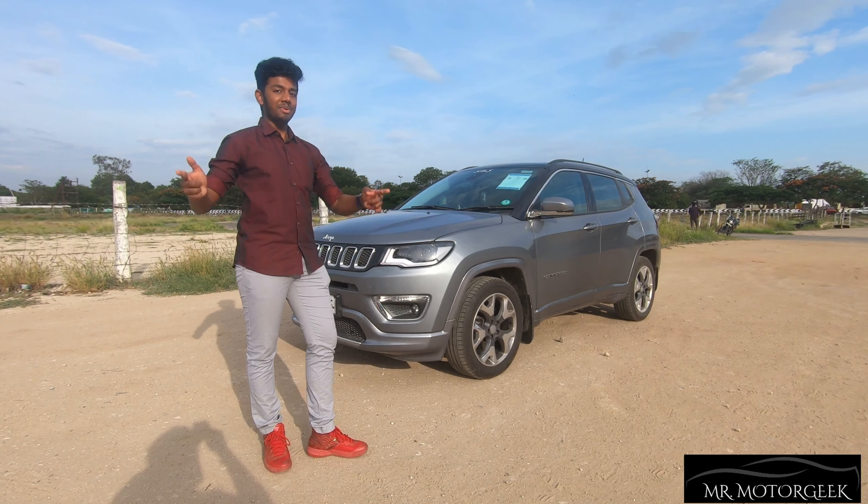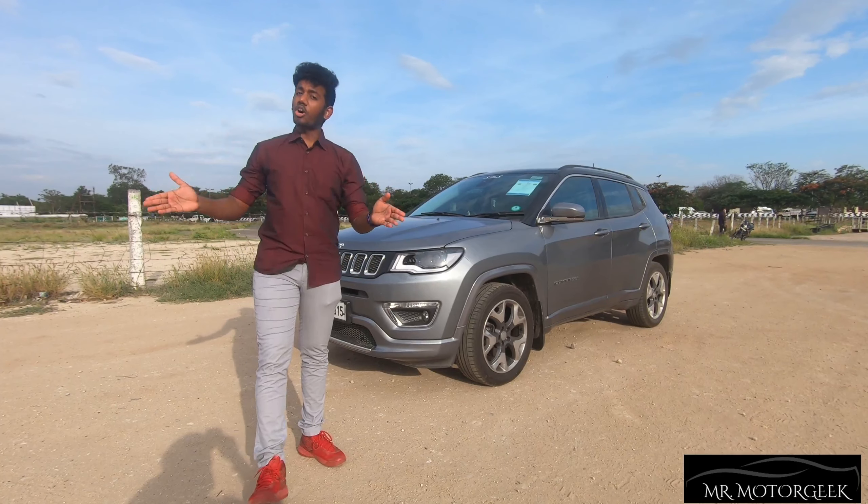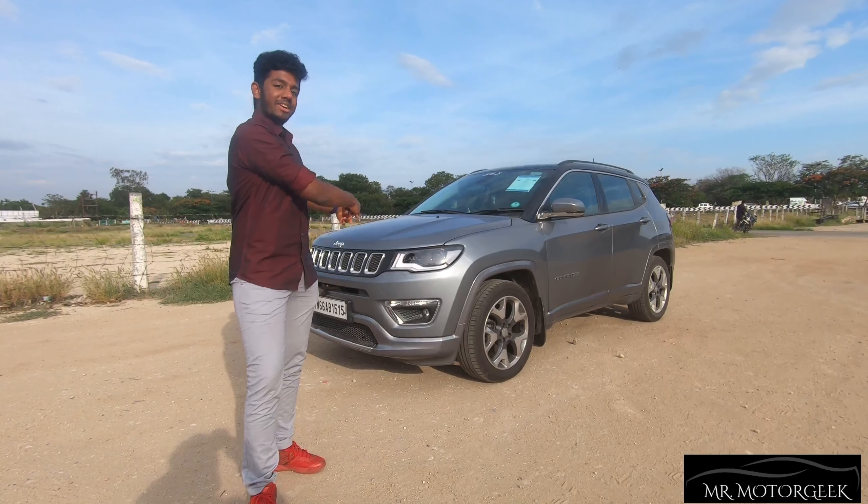Hello everyone and welcome back to Mr. MotorGeek. Today we have the Jeep Compass with us and to know more about this car let's get into the video.